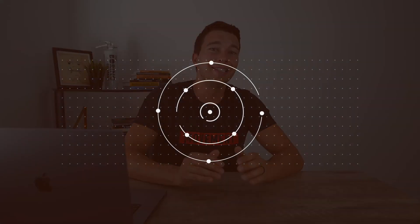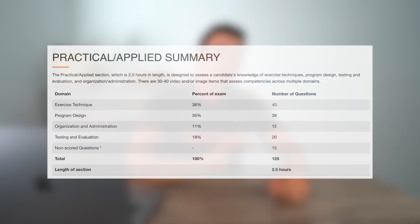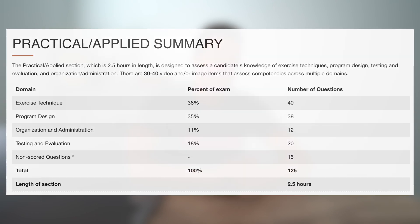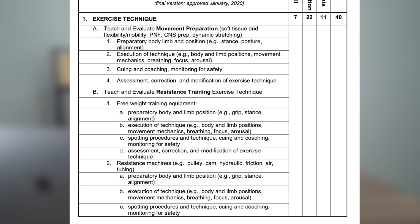Another question you might have is what is on the Practical Applied portion of the CSCS exam. You can find out exactly what is covered by going to the NSCA website and looking for the detailed content outline — I'll put a link in the description below. It's basically broken down into four different sections: exercise technique, program design, testing and administration, and organization and administration. Going through that outline, you can see specific topics and how many questions to expect on each.